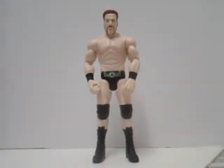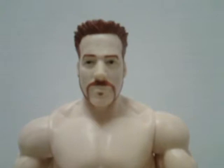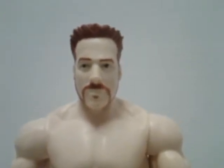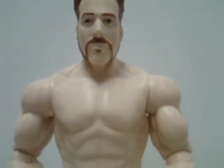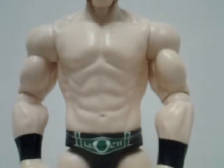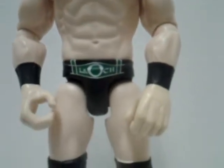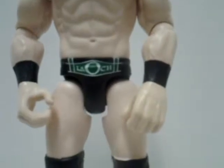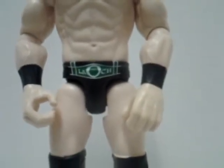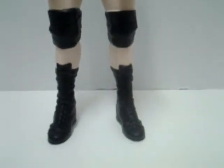And now I'm going to show you the details of him up close. First and foremost, here is his face — they did a very good job on him. And now you're going to see his chest and arms — they did a good job of it. You're also going to see his wrestling gear, which has the design on it, and his arm bands. You're also going to see his knee pads and his boots.